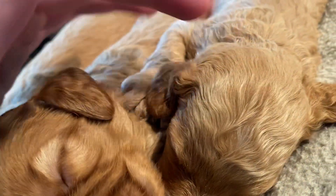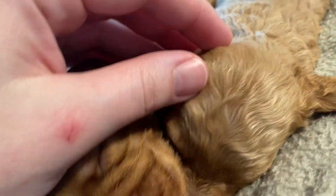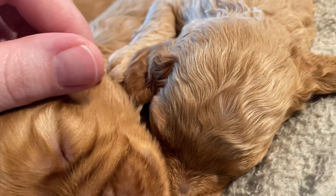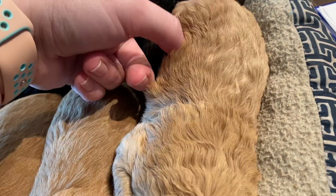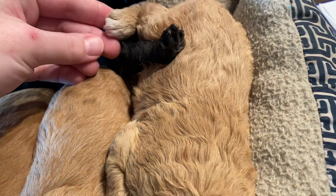Her sister here is Bailey. Bailey is apricot and is going to have a wavy coat. She also has a little white mark on her chin, her chest, and her back toes. Let's see if I can get some toes out — there's some toes.